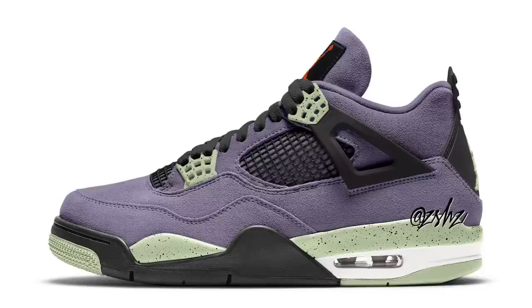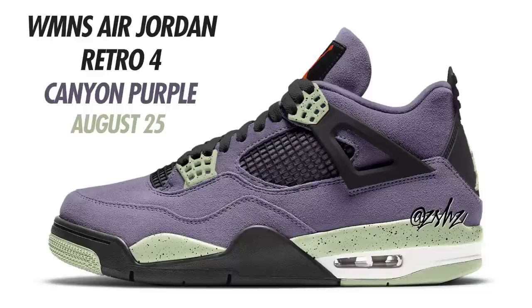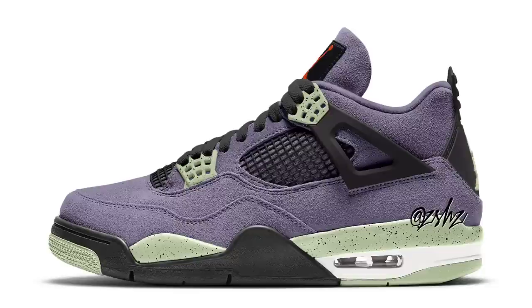Another women's exclusive on the way — the women's Air Jordan 4 Canyon Purple. Colorway is Canyon Purple, Safety Orange, Alligator, and Black, currently set to drop August 25th for $200. The mock-up here is fairly accurate — expect purple suede on the upper with alligator cement hits throughout, and the green will be a bit more vibrant. This colorway reminds me of the Travis Scott Friends and Family Air Jordan Force. These will be releasing in women's sizing only. Look for them August 25th for $200.